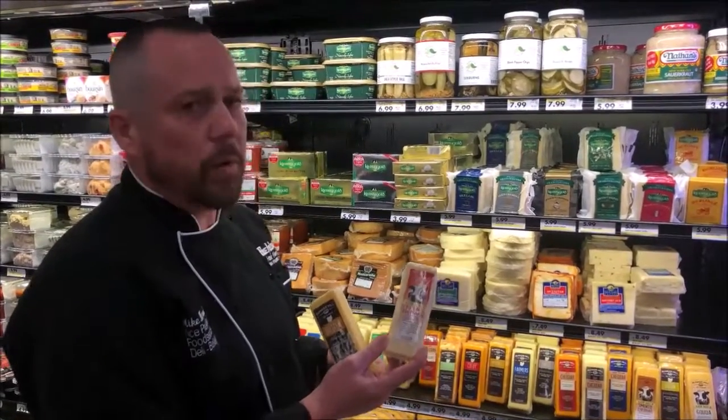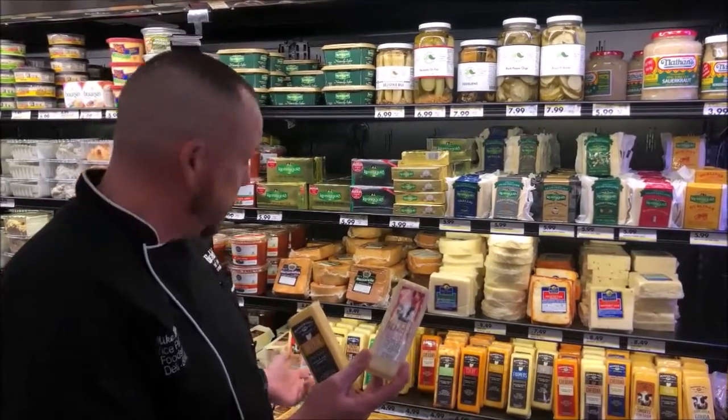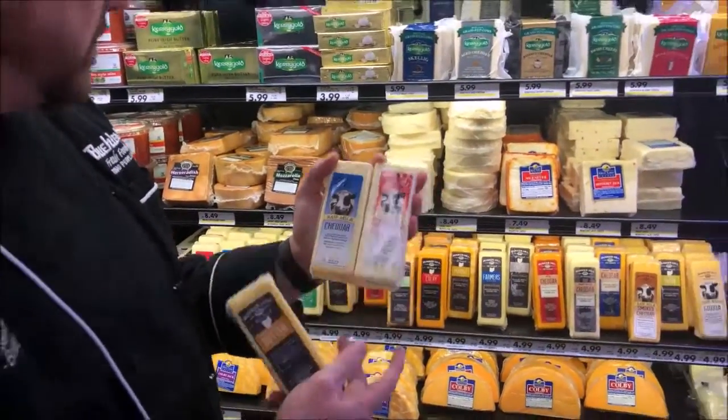You're supporting local people, and that's kind of what we like to do here at Buehler's. This is a great cheese. It's available in a couple different flavors — they have raw milk, which is just fantastic, and they have cheddar and also the yogurt. So great items, they have a full line.